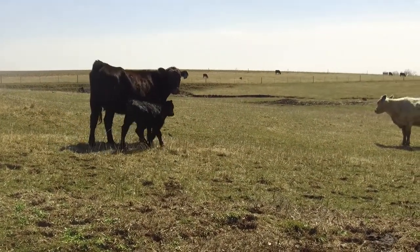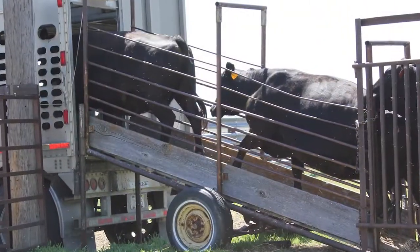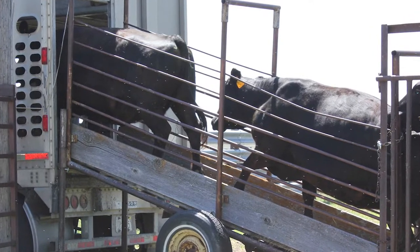Also, when cattle are on a trailer, they have to maintain balance and hold themselves on the trailer, which expends a lot of energy and can further increase their stress.